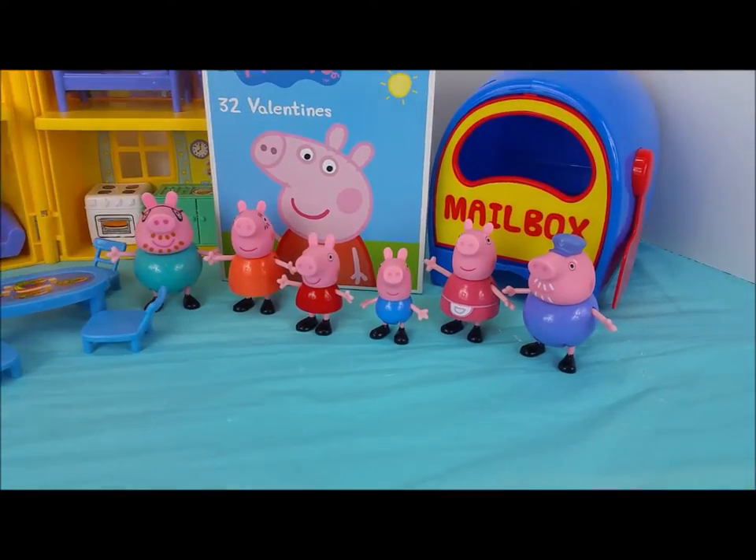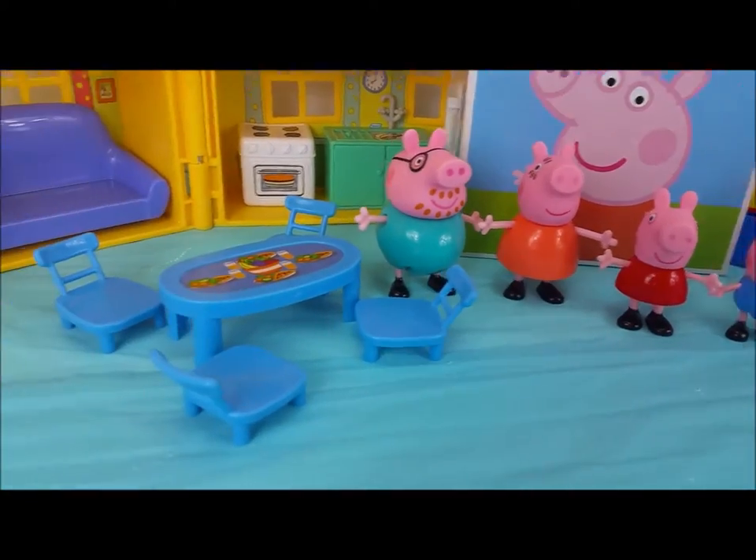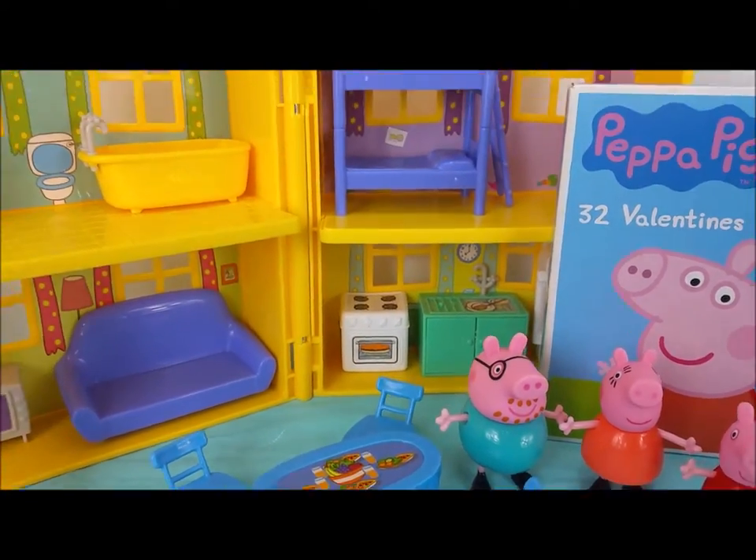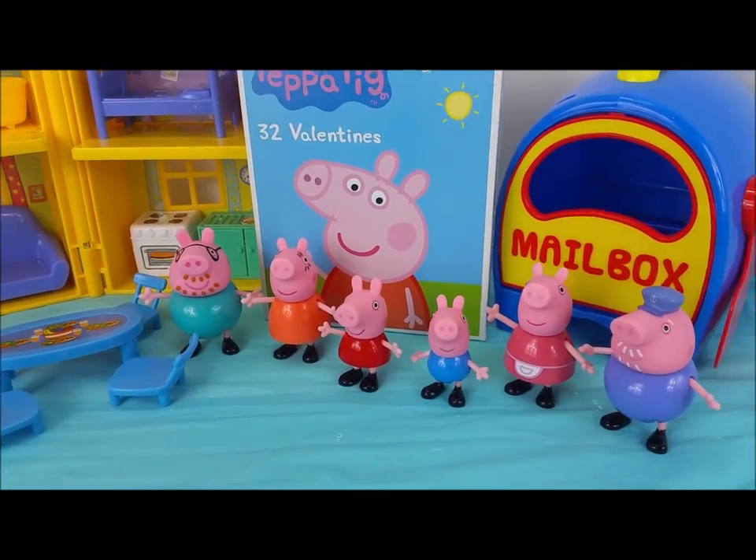Welcome to Pollywog Lagoon. Today Peppa Pig and George have a special Valentine's Day surprise for Granny Pig, Grandpa Pig, Mummy Pig, and Daddy Pig.